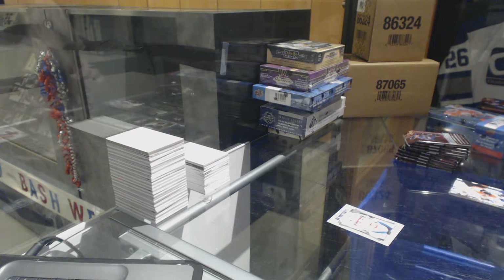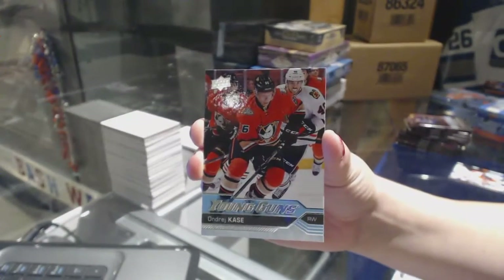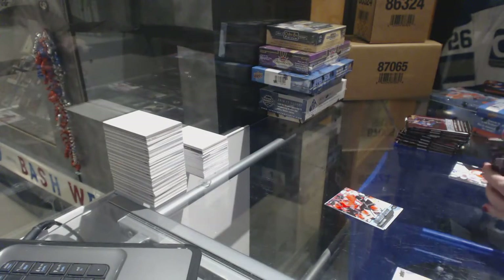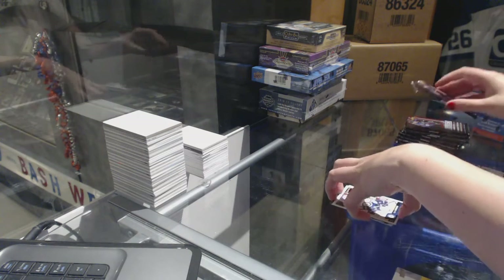We've got a Young Guns for the Anaheim Ducks, Andre Cassie. Kyle Connor, Marquee Rookie for the Winnipeg Jets.